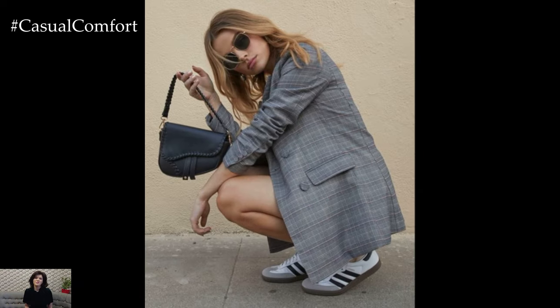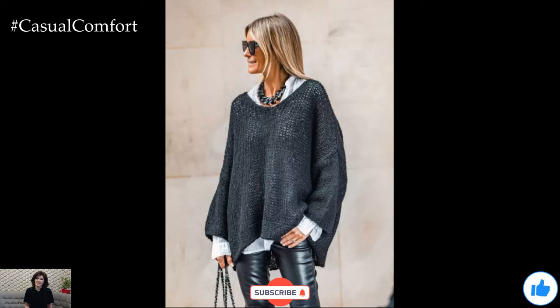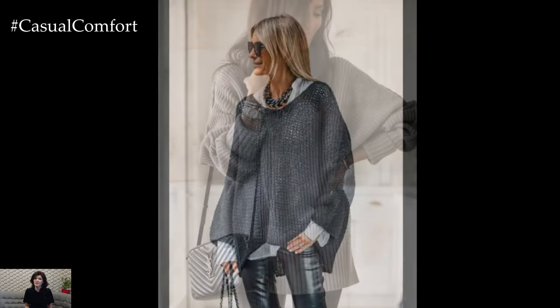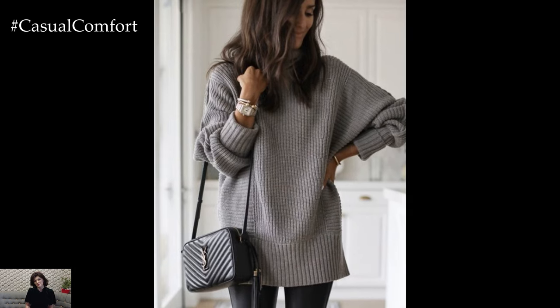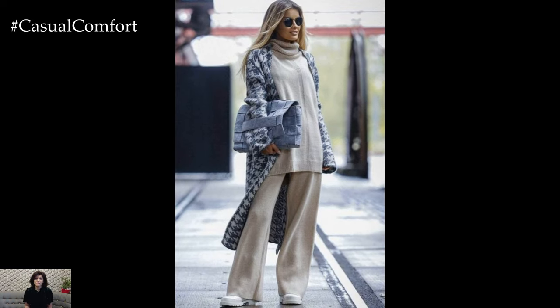Are you inspired to add more grey to your wardrobe? I hope these styling tips have shown you just how versatile and chic grey can be. If you found these ideas helpful, please don't forget to subscribe to our channel, hit that like button, and leave a comment below about which grey outfit idea you're most excited to try. Let's share the love for grey and make this neutral a staple in every wardrobe.